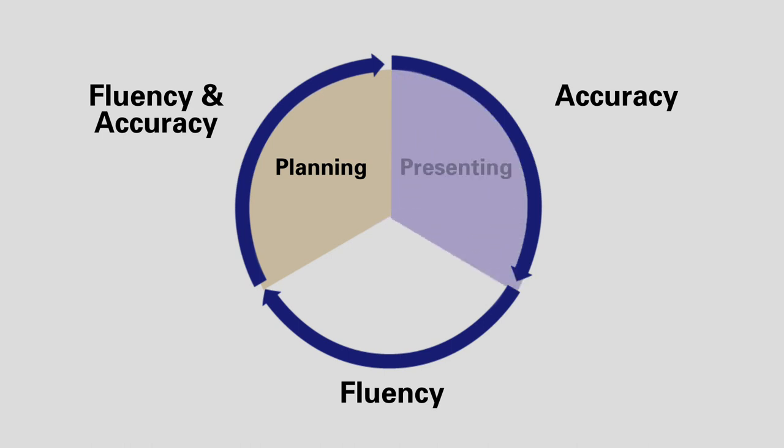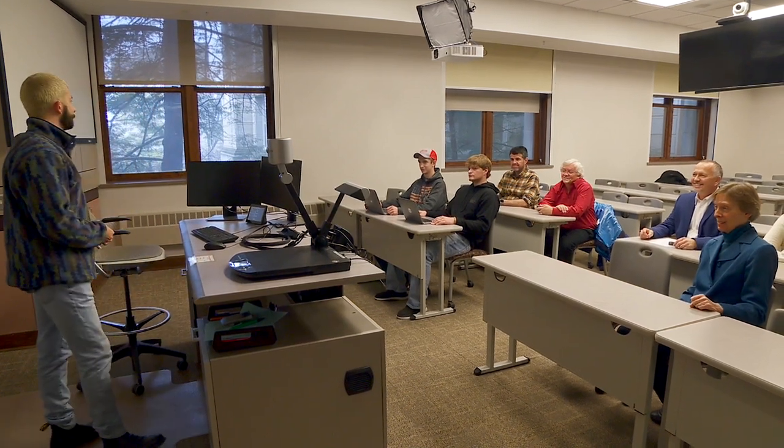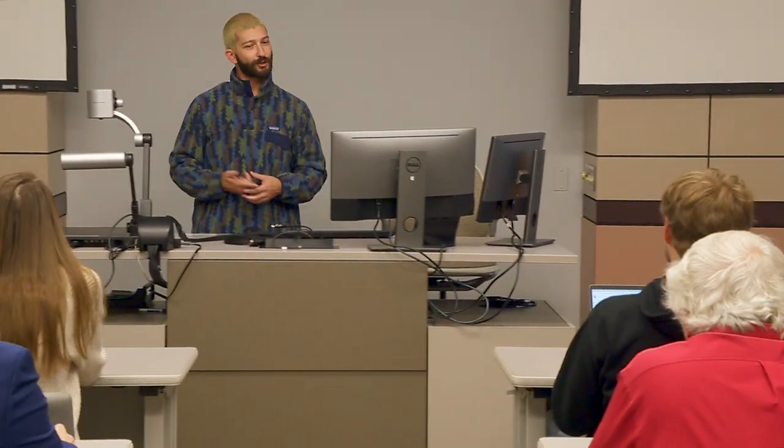Planning can be good for helping students develop their accuracy. A following task might be an accuracy-focused task where the student is required to present something they've been learning. There's time for rehearsal of the presentation, and accuracy is important in the evaluation of the speaking task. At that point, the student is ready to have error correction, because the focus is on accuracy, and speaking might be interrupted to correct errors as the task moves to a focus on error correction.